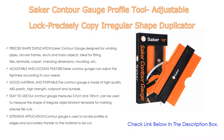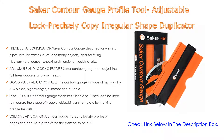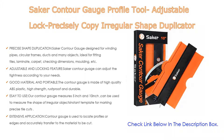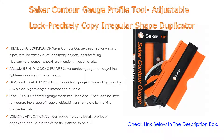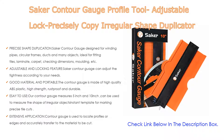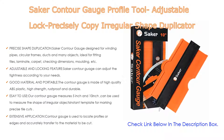The Secker Contour Gauge lets you adjust the tightness according to your needs. After using the contour ruler for a period of time, you can easily readjust the tightness. Once an object has been contoured, you can lock the contour gauge teeth in place for perfect traces every time. It is made of high-quality ABS plastic — high strength, rustproof, and durable.